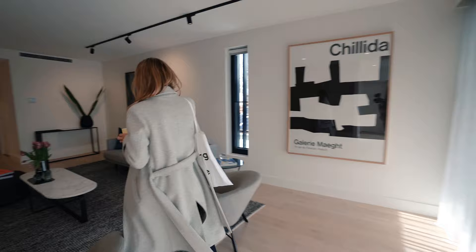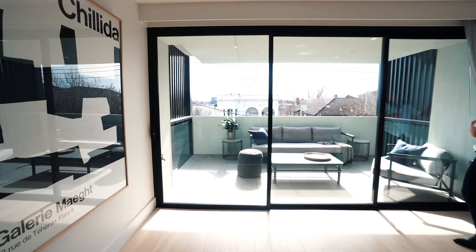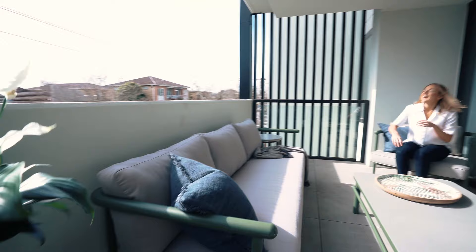Doors opening — floor two. Welcome to my home. How awesome is this living room? I love the feeling of this home. Huge size living space.